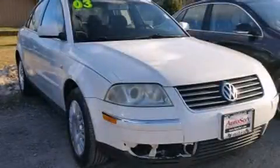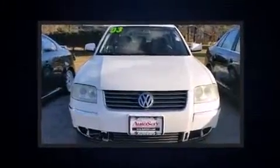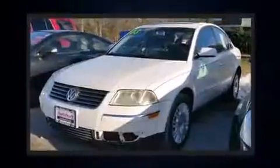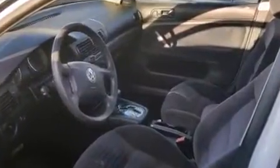Outstanding design defines the 2003 Volkswagen Passat. Smooth gear shifts are achieved thanks to the 1.8-liter four-cylinder engine, providing a spirited yet composed ride and drive. A turbocharger further enhances performance while also preserving fuel economy.